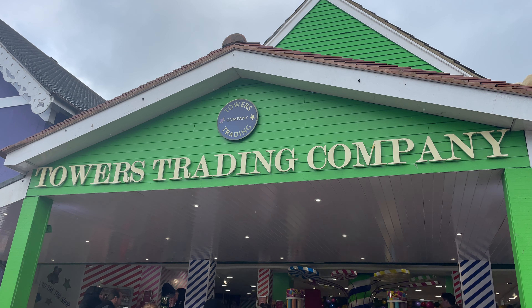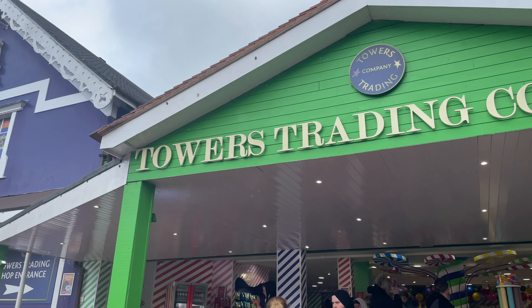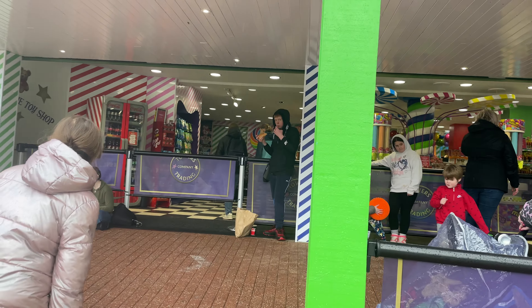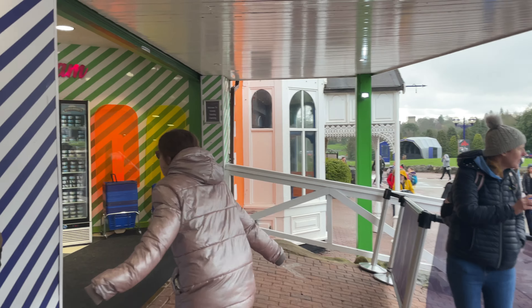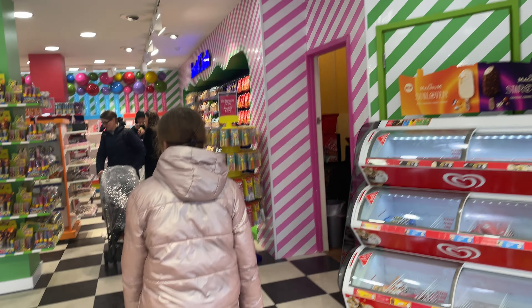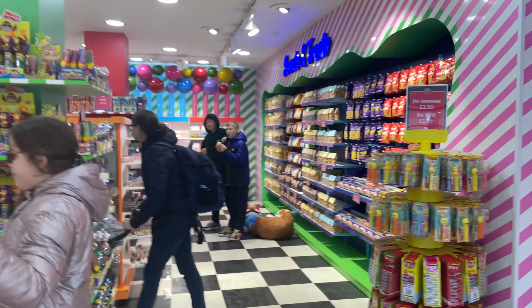Hello and welcome to this new video for the 2023 season of Alton Towers. I'm about to head into the main merchandise shop on Towers Street, which is called Tower Trading. I'm going to try and film as much of the new merchandise for 2023 as I can, as well as picking up on some of the classic old favourites still here.